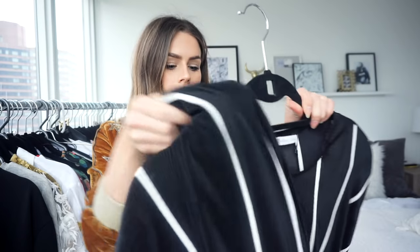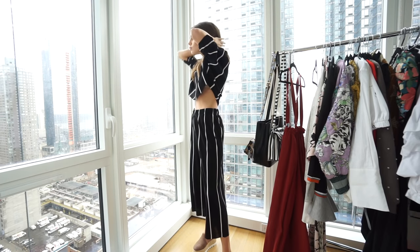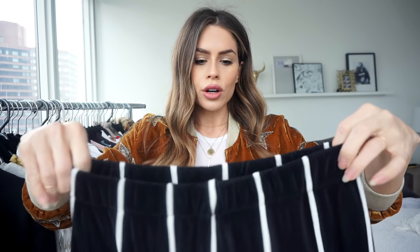Next from Zara is this two-piece set — here's the top and here are the bottoms. It's so lightweight, almost too lightweight because it's almost see-through, but with the stripes it's hard to tell. The pants are high-waisted stretchy culotte pants and they're so comfortable. I love this set together, but you could also wear them separately — pair with a basic t-shirt, a blazer, or a jacket.